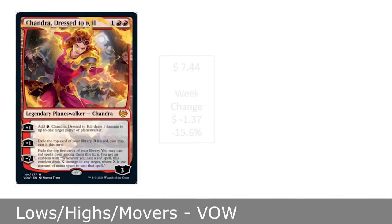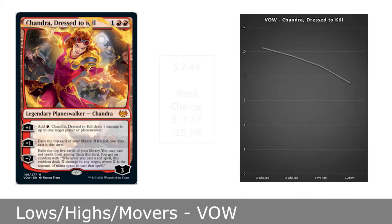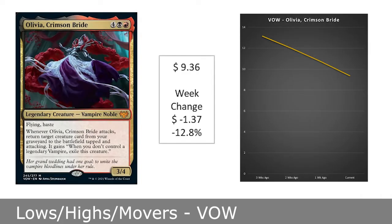Third is a card hitting new lows this week: Chandra, Dressed to Kill is now at $7.44 and is down 27.8% from a month ago. Finally, Olivia, Crimson Bride is now at $9.36 after posting the largest decline across the past month of 28.8%.